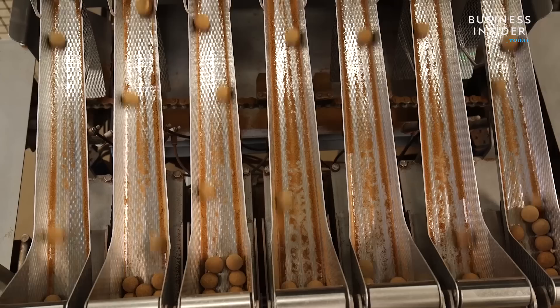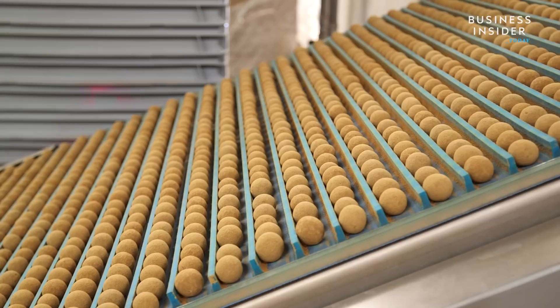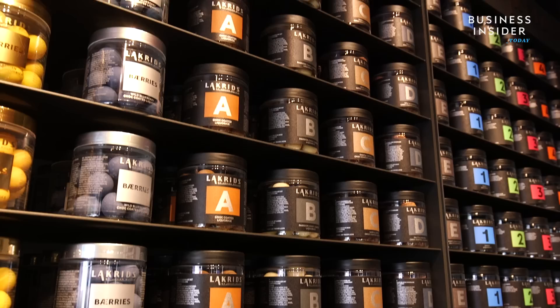But what makes it gourmet? It comes down to where Likrits gets its ingredients. They source molasses from South America, local oil from the island of Bornholm, and their most popular ingredient — the licorice root — is shipped from the Middle East. One of their best-selling products is chocolate-covered licorice, including passion fruit, caramel, and coffee flavors.